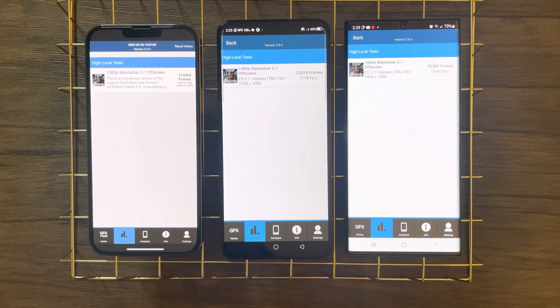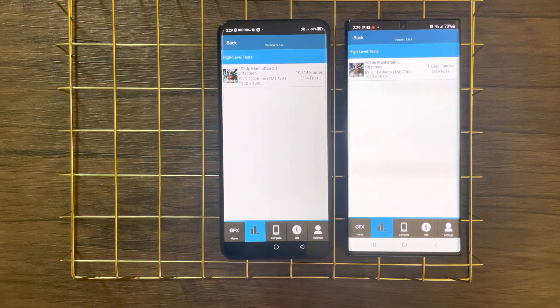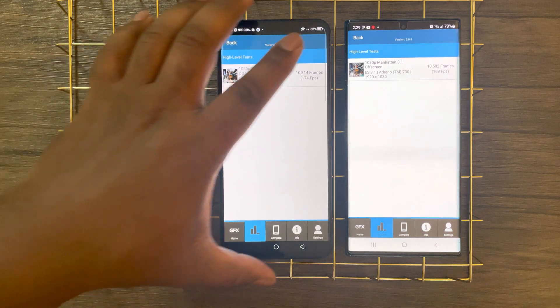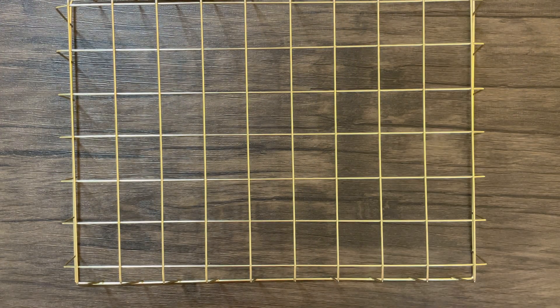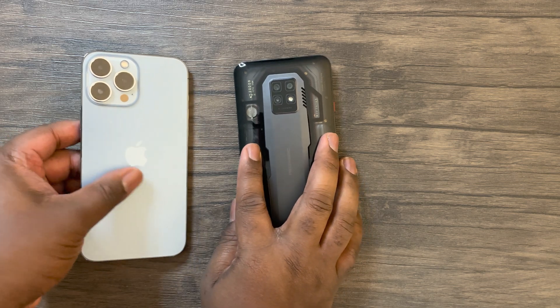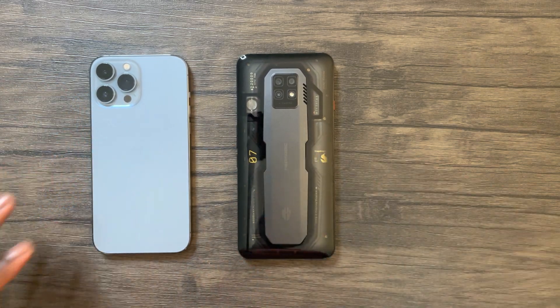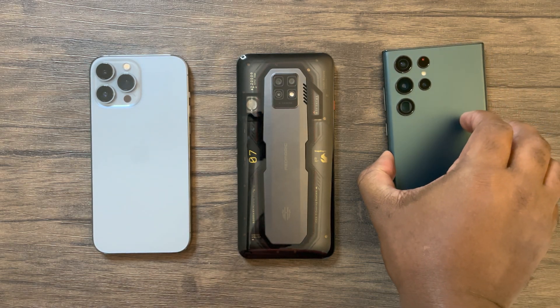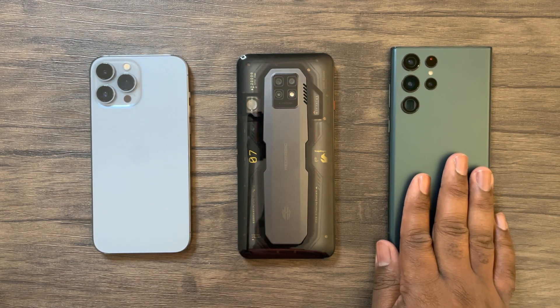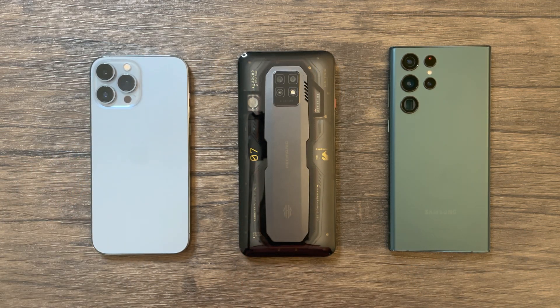In conclusion, I'm truly impressed with the Red Magic 7 Pro. I was quite shocked to see it manage a 99% stability with the highest lowest loop score on the 3DMark Wildlife Extreme Stress Test. Without a doubt, the Red Magic 7 Pro is definitely superior in gaming or long graphical work versus the iPhone 13 Pro Max and the S22 Ultra — the Red Magic 7 Pro is officially the gaming king. As for peak GPU and overall CPU performance, the iPhone still remains on top.